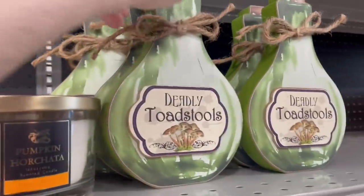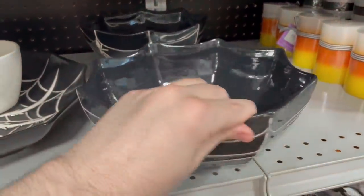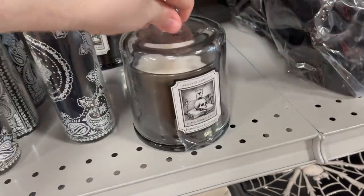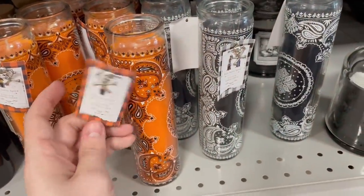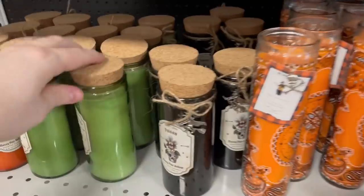Some of these witchy decorations — deadly toadstool. They actually had quite a bit of witch decorations as well, which is always a good thing. This candle was kind of cool — the top lifted up completely. And then some of these longer candles looked cool — $7.99 though. You never know what prices are going to be here.